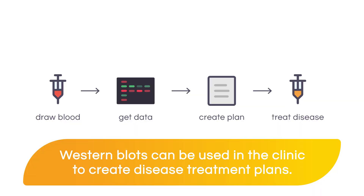There's one more thing that's very interesting: Western blots are also used in a clinical setting. Western blots are used not only to understand diseases and different pathways, but they're also used in the clinic to come up with different treatment plans for several diseases.